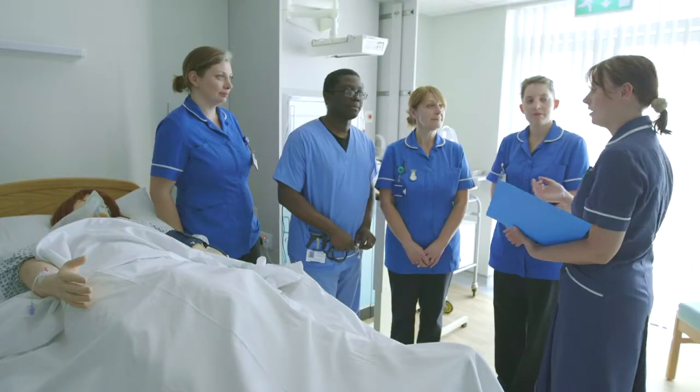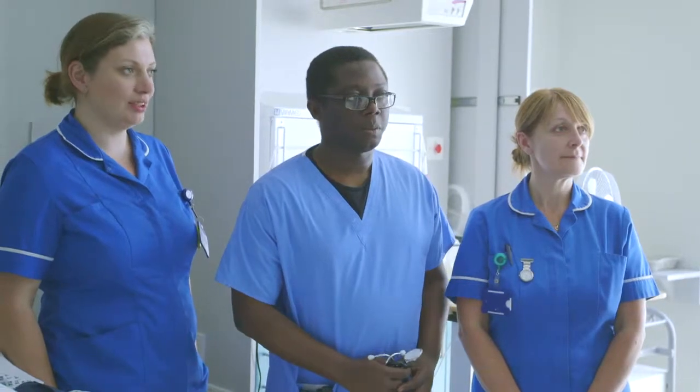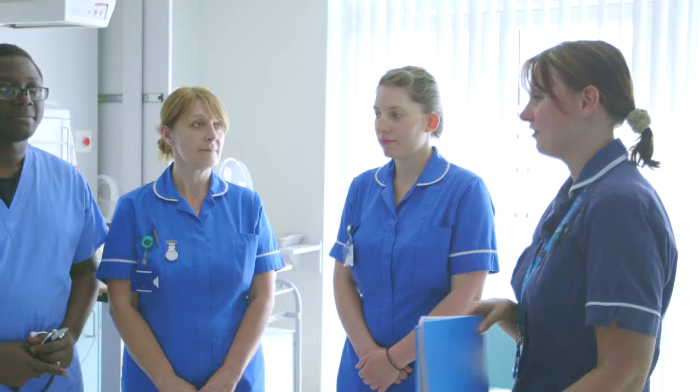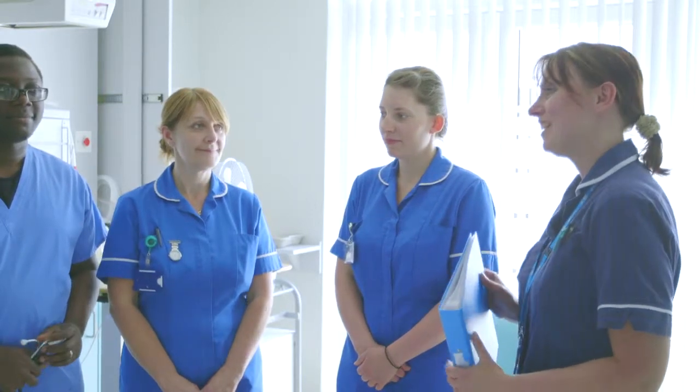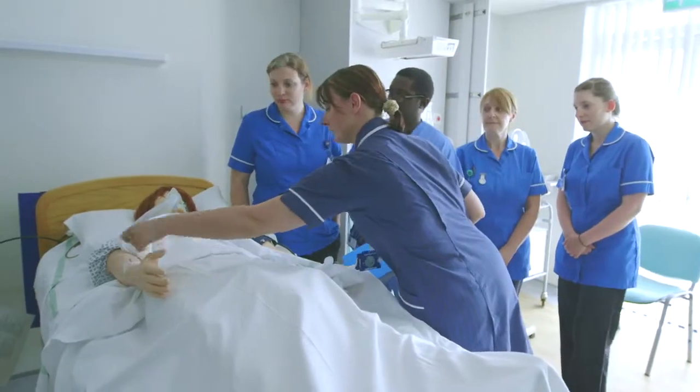We support training for student midwives based at Chester University but also other local universities, and we provide training for medical students from the Mersey region. All students are supervised at all times and we would ask for your permission for students to be part of your care.